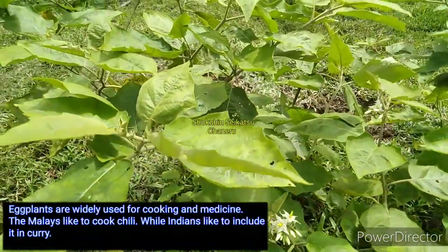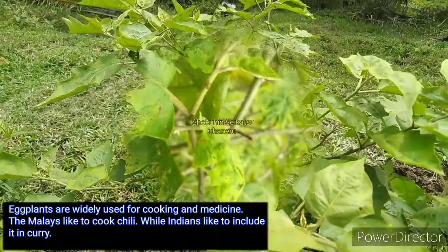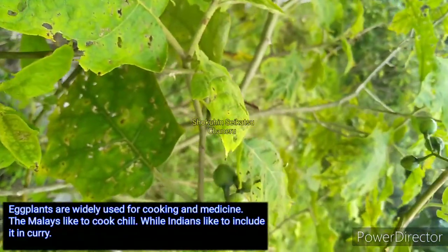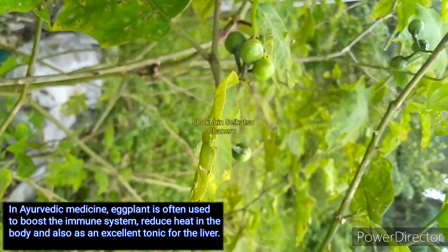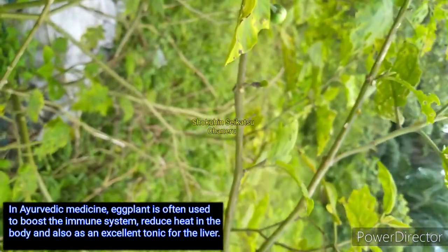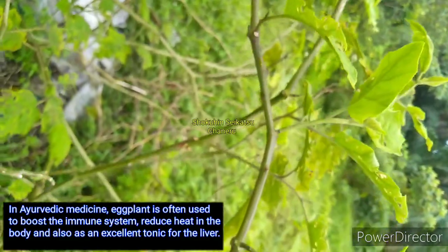Eggplants are widely used for cooking and medicine. The Malays like to cook chili, while Indians like to include it in curry. In Ayurvedic medicine, eggplant is often used to boost the immune system, reduce heat in the body, and also as an excellent tonic for the liver.